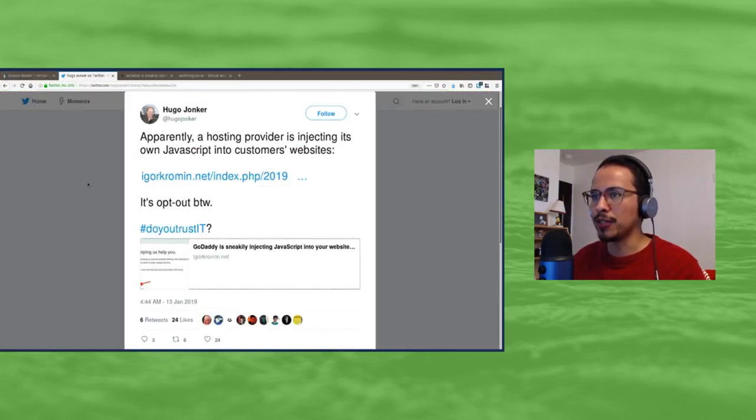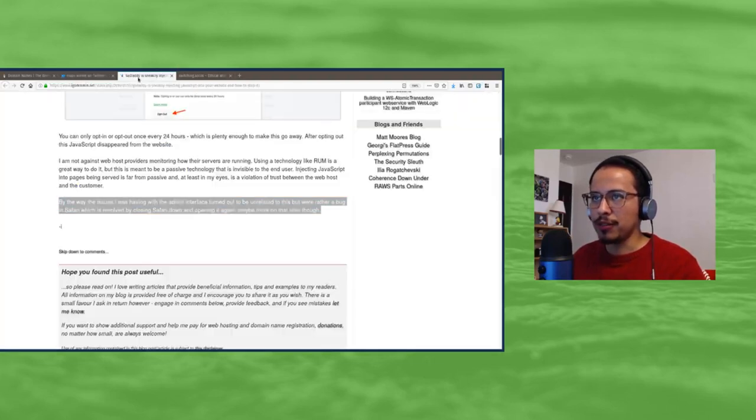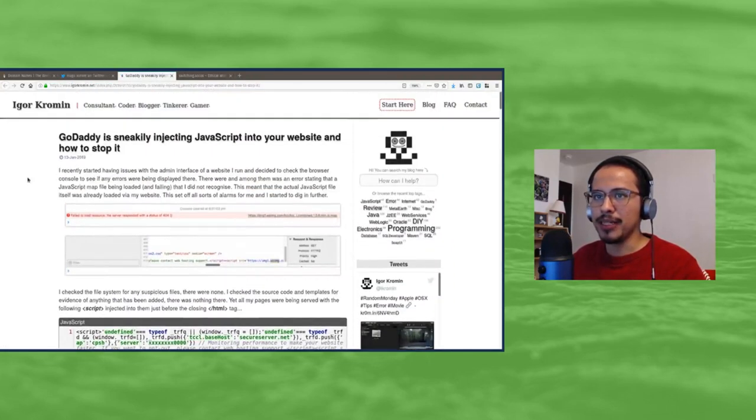A user on Twitter basically says apparently a hosting provider is injecting its own JavaScript into a customer's website — and it's opt-out, by the way. He links to a blog post written by Igor Krohman on his blog. The post is titled 'GoDaddy is sneakily injecting JavaScript into your website and how to stop it.' He outlines how he discovered GoDaddy was doing this and shows you how to opt out of this invasiveness.